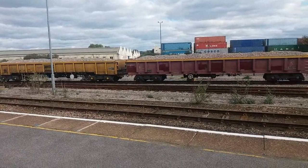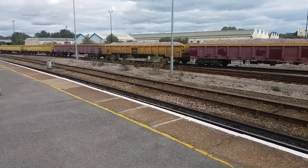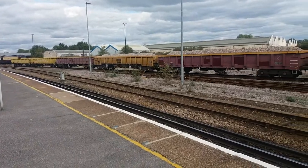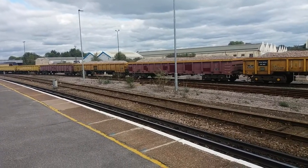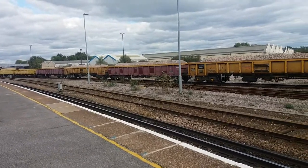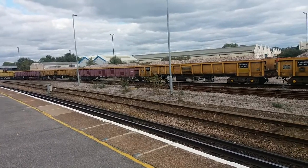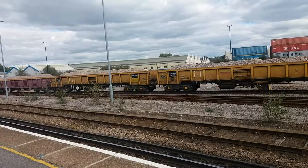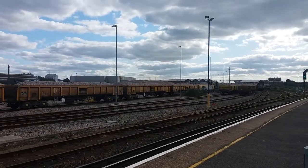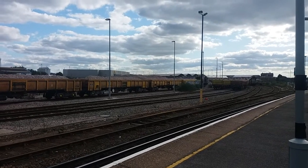This is being shunted by the Class 08. I'm about to board my own train in a minute, which is the South Western Railway service from London Waterloo to Poole. I think I've got to cut the camera off because my train is coming in. So thank you for watching — I'll see you guys soon.